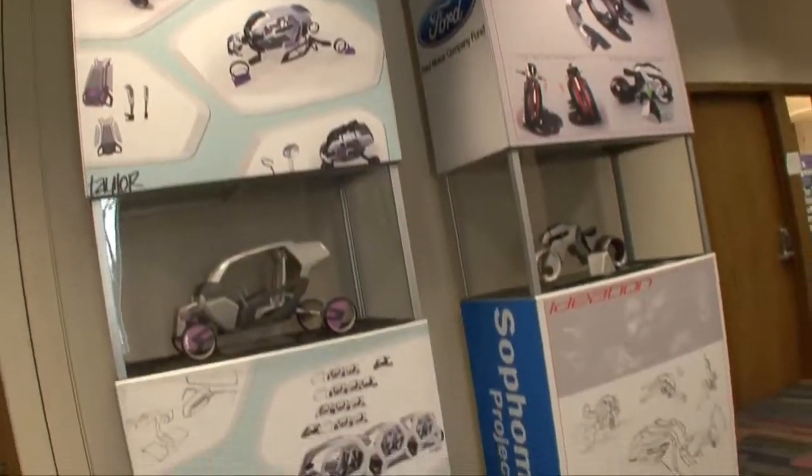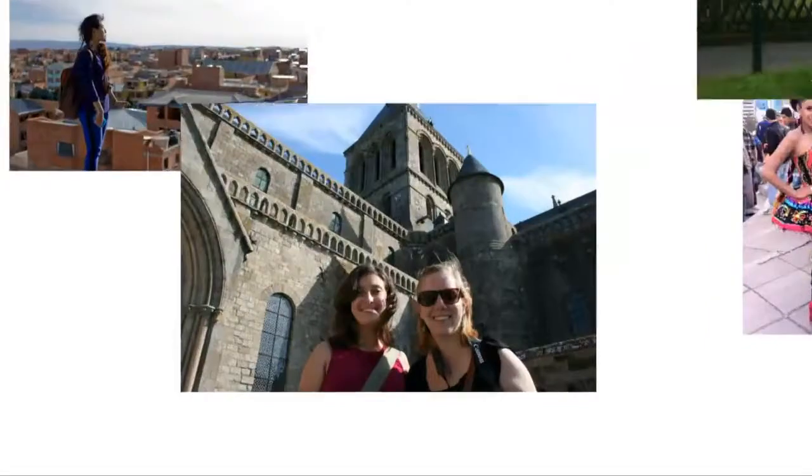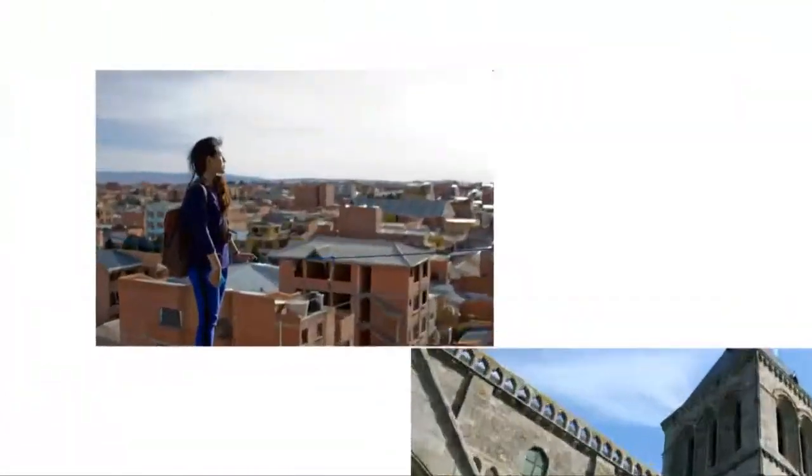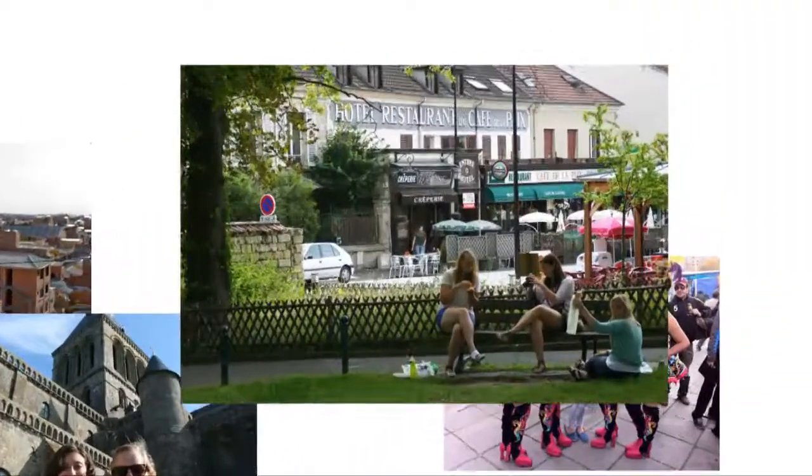The university partners with industry partners to conduct research, and students also have an opportunity to study abroad. I did a two-week study abroad program in Italy, so I got to go to Venice, Florence, and Rome. Again, the university helps put everything together. If you do the full semester study abroad, you can actually use financial aid for that as well.